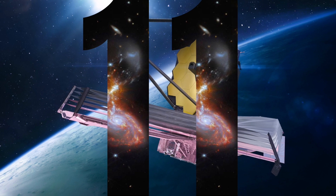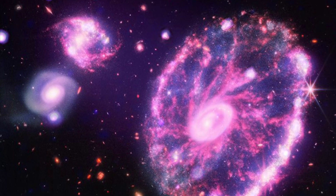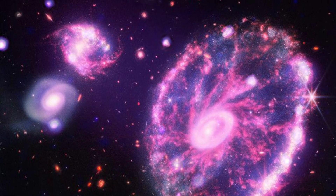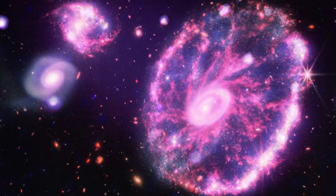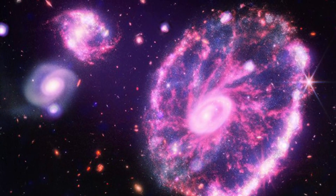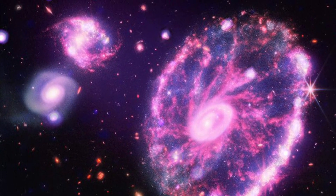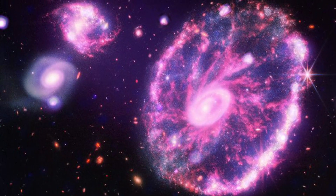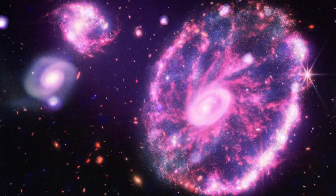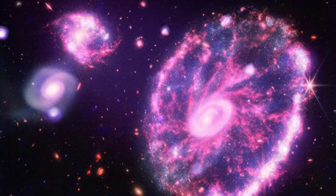11. Here is another instance of one of Webb's first images being married to another telescope's data to birth a richer picture. In this case, data from Webb and NASA's Chandra X-ray Observatory together depict the Cartwheel Galaxy. Its whimsical shape comes from a collision with a smaller galaxy, which is not shown in this image. When this smaller galaxy drove through the Cartwheel, the energetic combination set off star formation, which appears predominantly on an outer ring. X-rays shown in blue and purple represent superheated gas, individual exploded stars, and neutron stars and black holes yanking at companion stars. Red, orange, yellow, green, and blue comes from Webb's infrared view of the Cartwheel Galaxy, plus two smaller companion galaxies. Farther away are a host of other galaxies in multi-color.